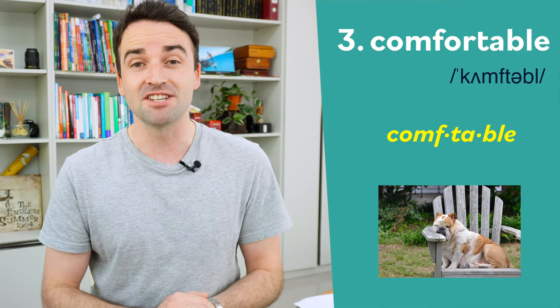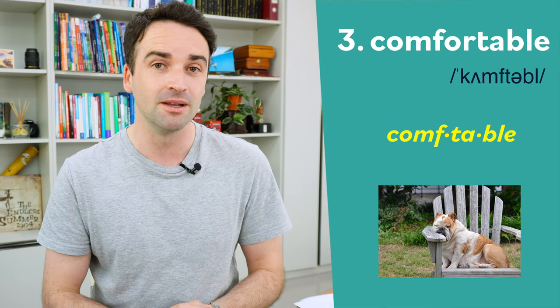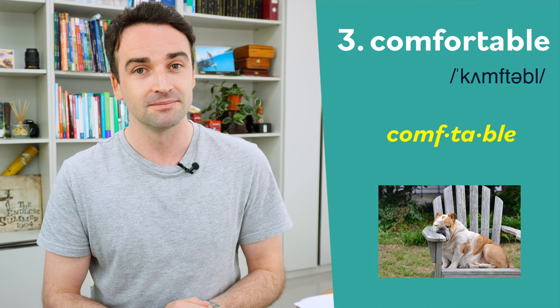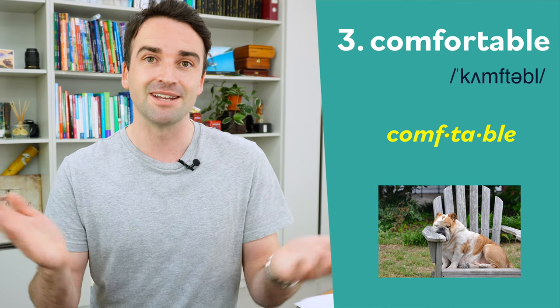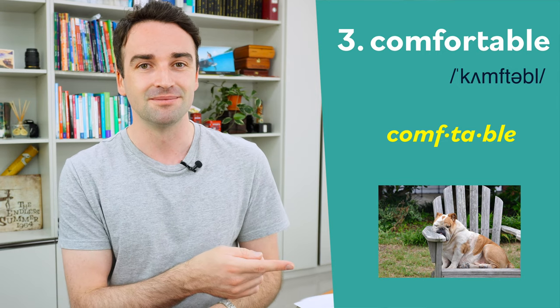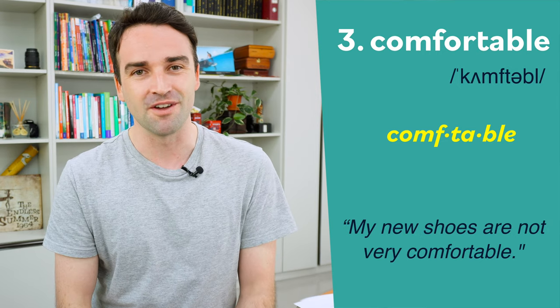Number three is a similar problem. This word also has a silent syllable. We pronounce this word as comfortable — only three syllables: com-f-ta-ble. Comfortable. For example: my new shoes are not very comfortable.